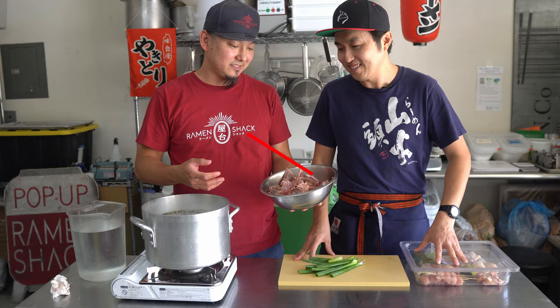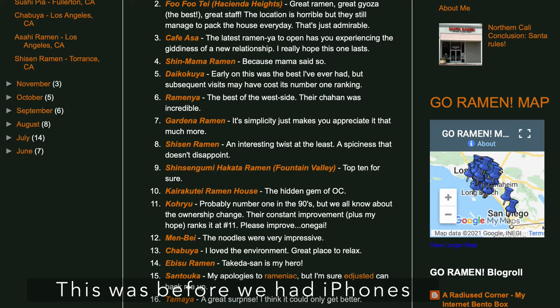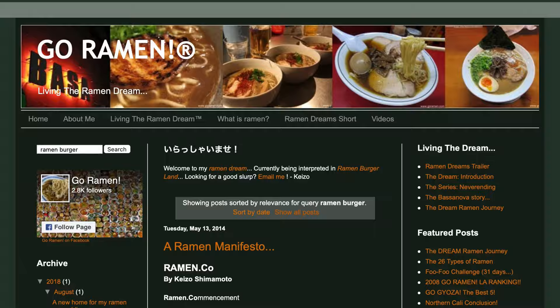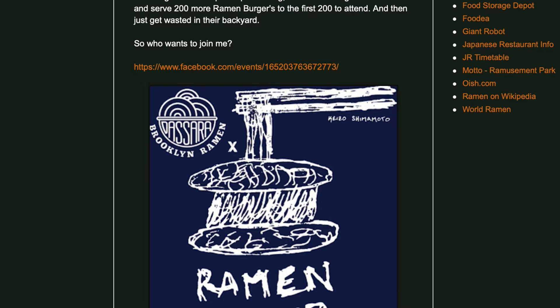As I break down this chicken to make yakitori, let me talk about Keizo Shimamoto. Over a decade ago, he started a ramen blog, sharing his research and love for ramen, trying and reviewing hundreds if not thousands of ramen bowls in the US and Japan. Always looking to spread innovation and creativity for ramen, Keizo is also the creator of the ramen burger, which, although not traditional, helped bring ramen to the attention of more foodies.